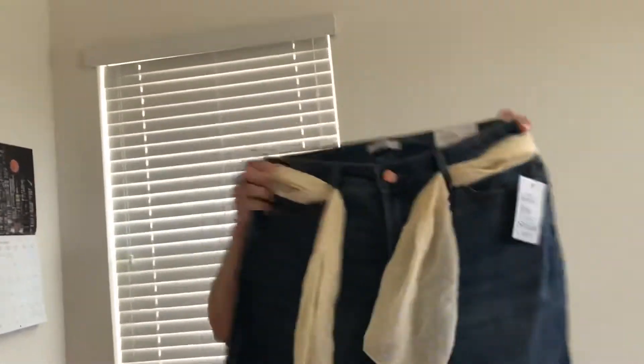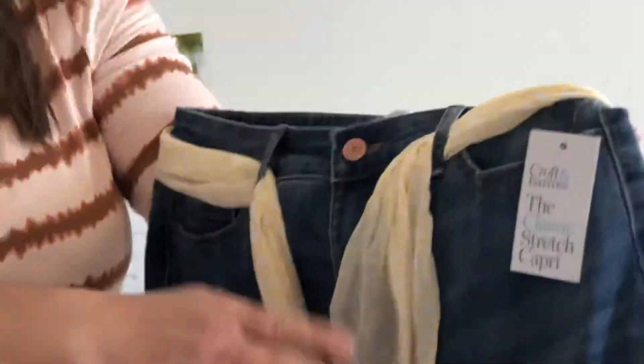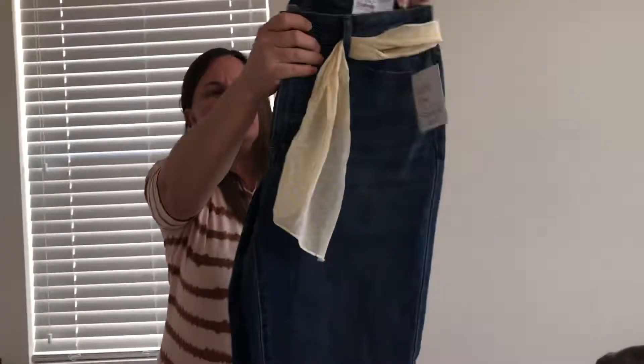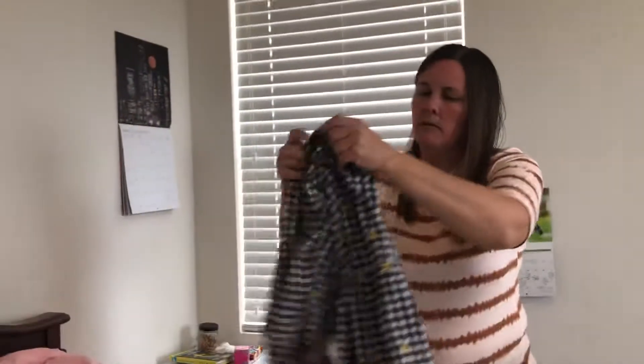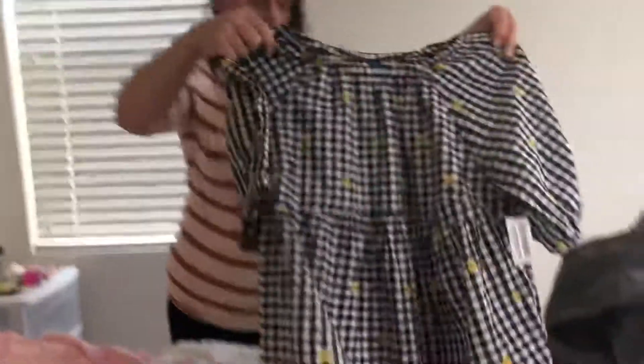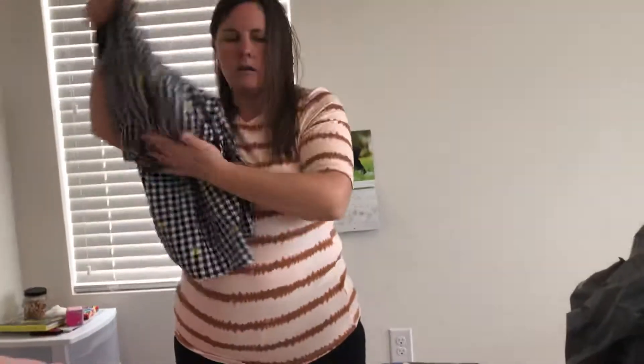I also got these capris for myself and they have this really cute little yellow belt scarf thing. I really thought it was a good color. I also want to get a yellow shirt and a white shirt to go with it. I also got this at Old Navy to match, so that's like a whole outfit.